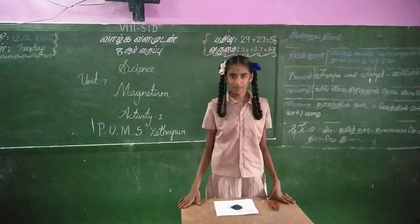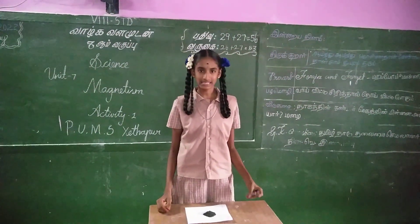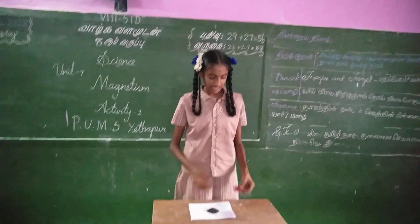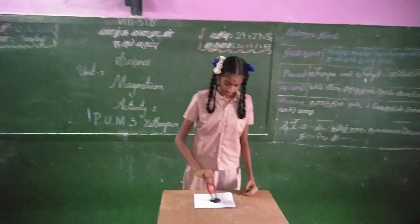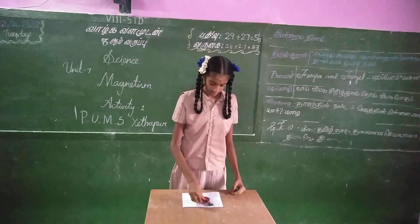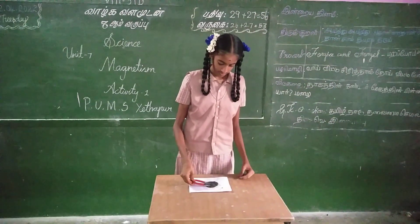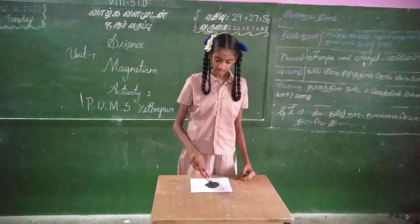Activity 1 is about iron filings and a magnet. One iron filings magnet. Iron filings are attracted.